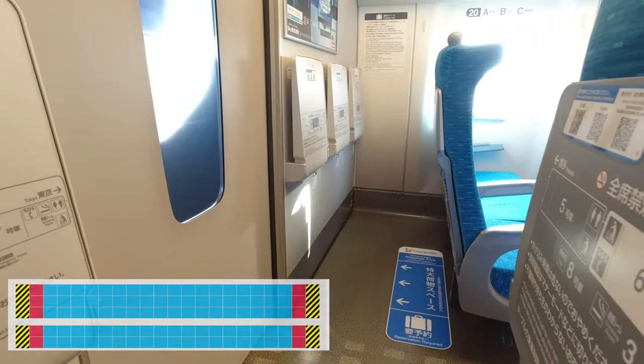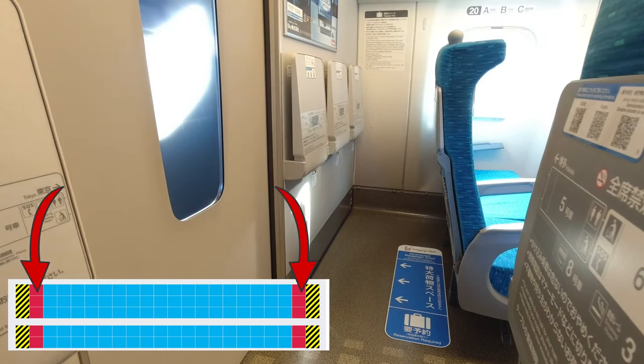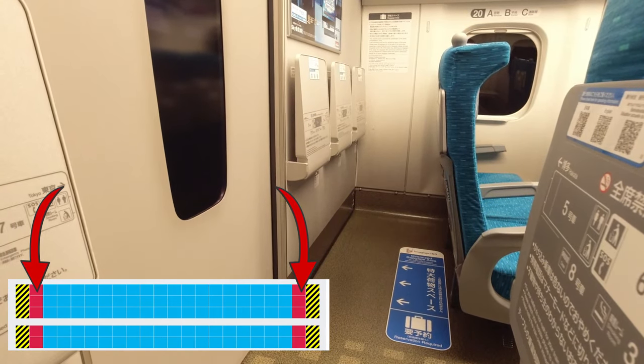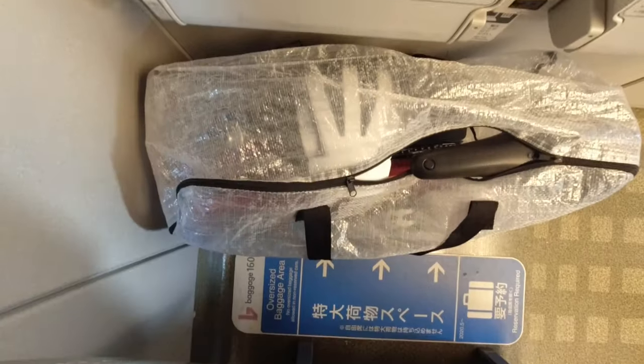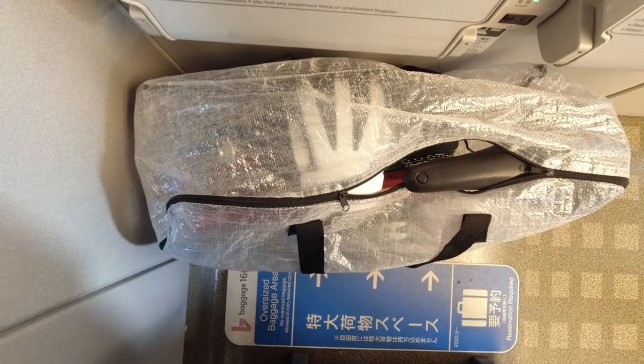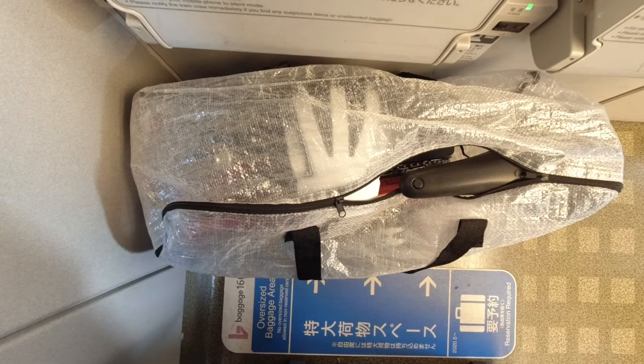To do this you need to book special seats to gain access. If you reserve seats in the first and last rows of each car you can use the area directly behind or in front of the seat. These areas are probably the best for the very heaviest luggage because you can just wheel it in, and it's good for other bulky things like bicycles or strollers.